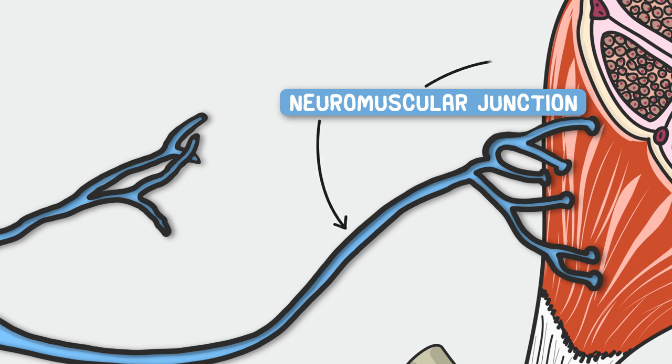Obviously, 'neuro' for neuron and 'muscular' for muscle. This itself is not the motor unit — you have to zoom out for that. And I want to make this extra clear: the neuromuscular junction is not synonymous with motor unit. It's important, yes, but a motor unit is the entire motor neuron and the muscle fibers it innervates.